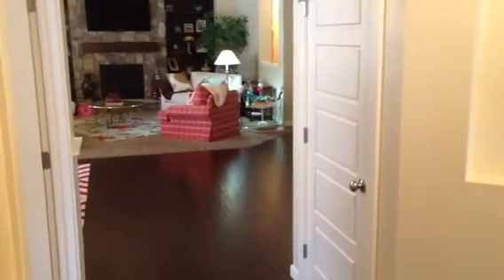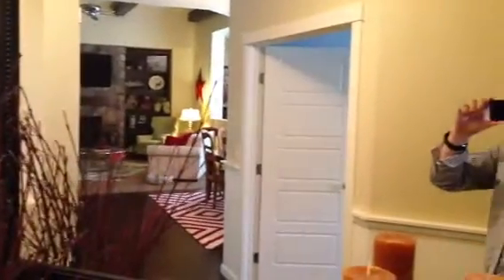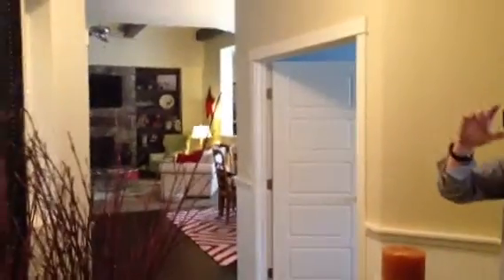I'm standing here in the entryway. The door is right behind me — a nice little entryway right here. That's a mirror into the living room, so the house doesn't actually go that way. You can see me in the mirror, but the living room is over here.